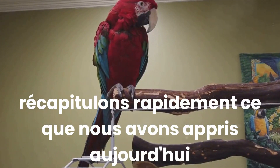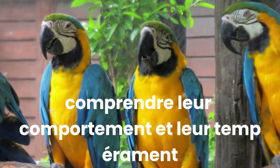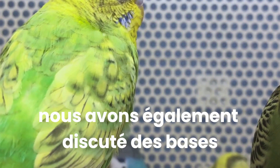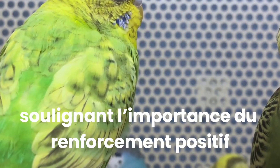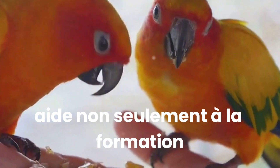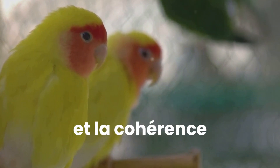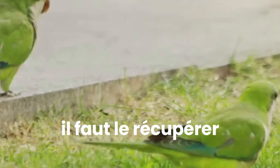Let's quickly recap what we've learned today. We've taken a deep dive into the fascinating world of parrots, understanding their behaviour and temperament. We've learned that patience and respect are key to building a strong relationship with these intelligent birds. We've also discussed basic training techniques, highlighting the importance of positive reinforcement. Rewarding good behaviour with treats and praise not only helps in training, but also strengthens your bond with the parrot. We explored the fun part — teaching words and tricks. Remember, repetition and consistency are your friends here; the more your parrot hears a word or sees a trick, the more likely they are to pick it up.